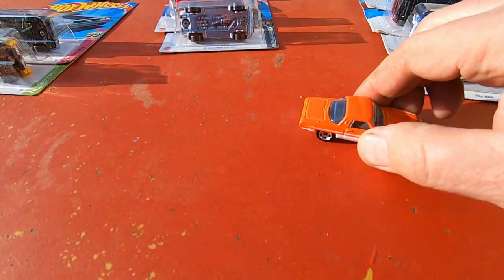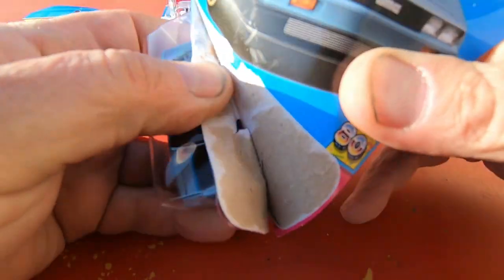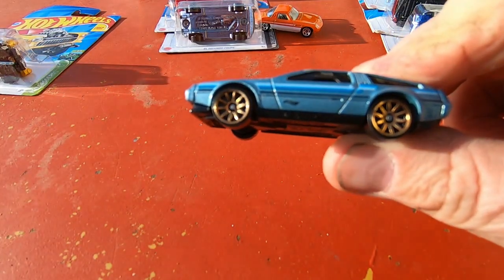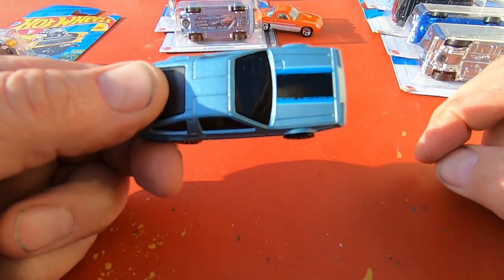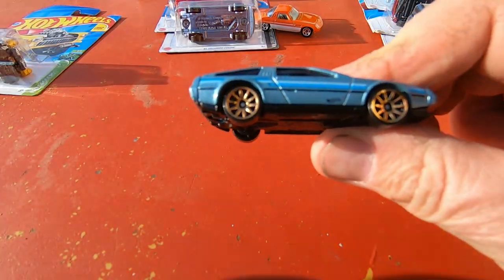That rolls good too — that is a cool car. Let's open this DeLorean up too. Oh yeah, that's nice — there it is, right on top. DeLorean! John DeLorean is so happy he made this car.